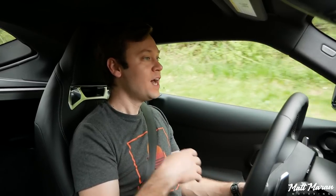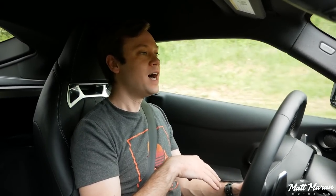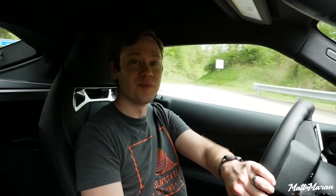The suspension has been totally retuned — the dampers, the spring rate, all that kind of stuff has been completely changed to deal with the higher horsepower. So far I haven't noticed a difference in ride, but I've only put about six miles on this car so far. We'll talk more about that as we get more miles on it.